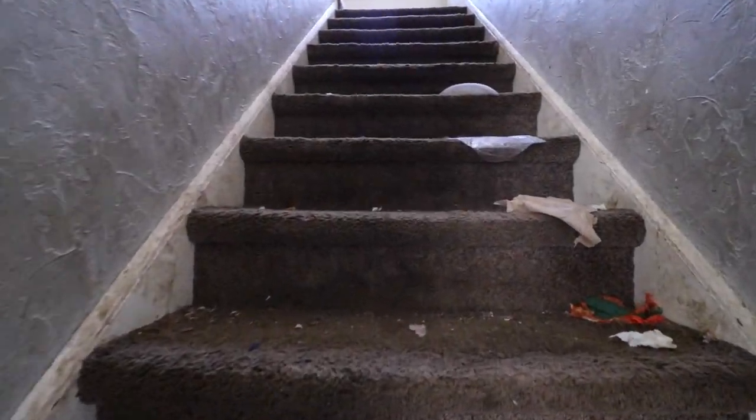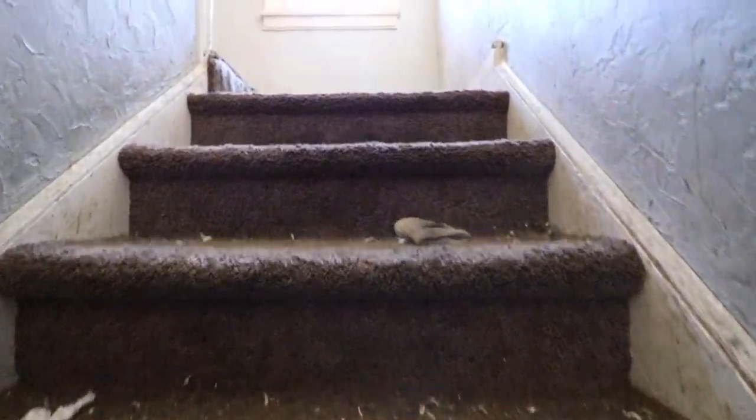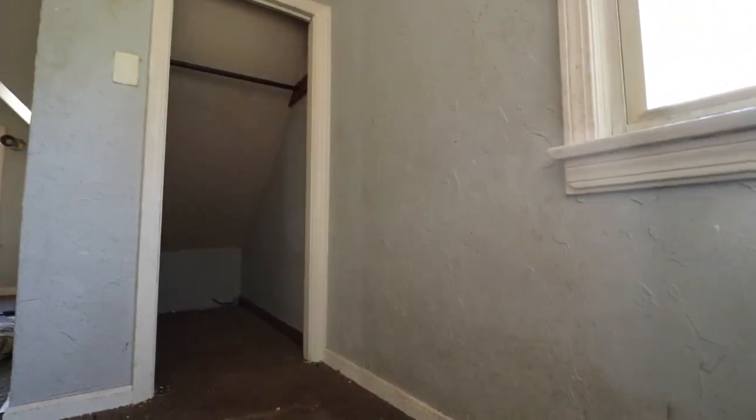Oh, these stairs. Holy smokes. Where's the mice at, dude? Well, they're around.